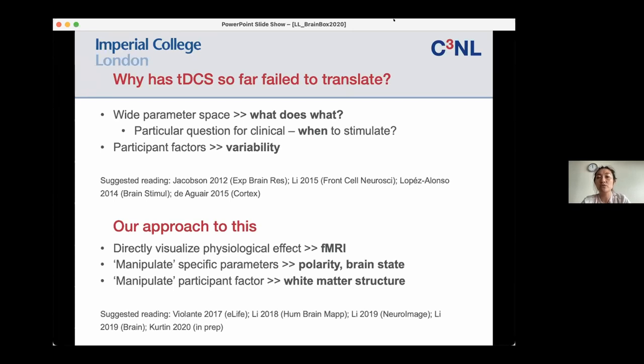In particular, we have been very interested in white matter structure, primarily because our patient population — traumatic brain injury — has high instances of white matter damage. It's considered a particular pathological feature of traumatic brain injury, particularly severe cases. Combining TDCS protocols with fMRI allows us to manipulate specific parameters such as polarity, but more importantly, brain state — i.e., what is the brain actually doing when you apply brain stimulation?